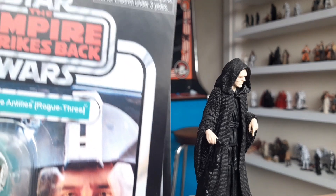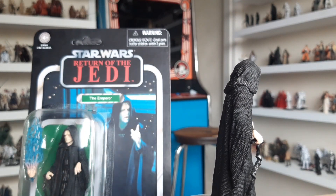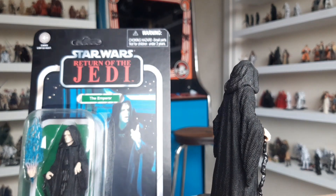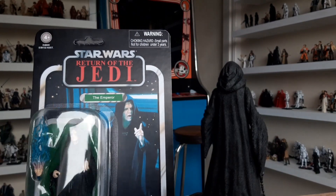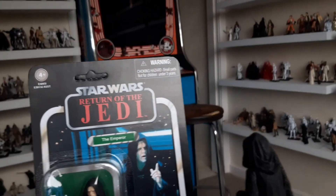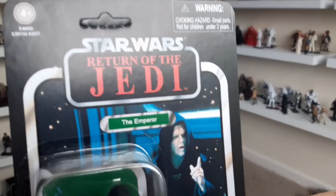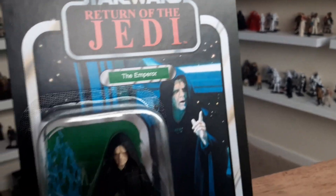And for the Empire Strikes Back, of course, it'd be rude not to have this awesome Wedge Antilles card back. If you want to see reviews of them, they are already up. These are customs made by Tatooine Customs, an amazing customizer who does his card backs in the style of the modern Vintage Collection, as opposed to doing it in an 80s style, because these are, of course, 80s card backs.